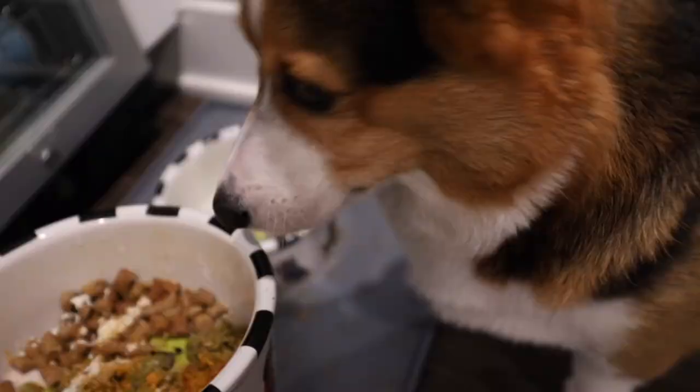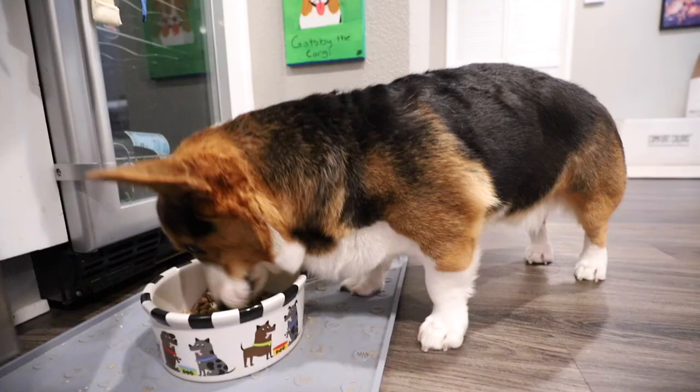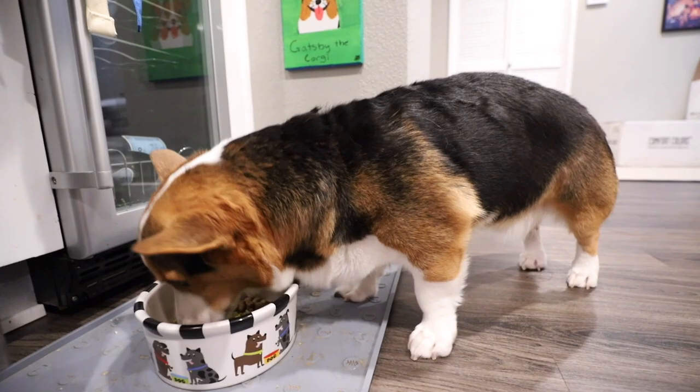Gatsby has just been hanging out on the new rug. He is down to 30 pounds, which is good.